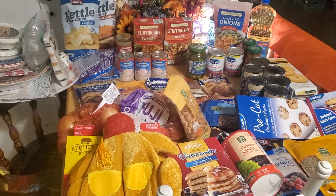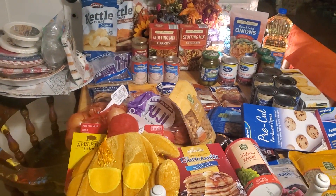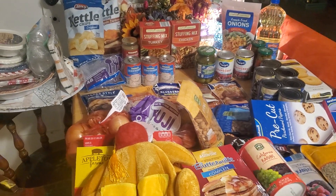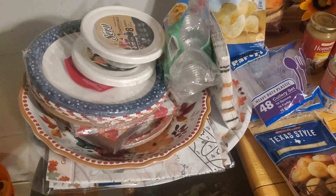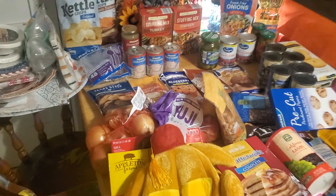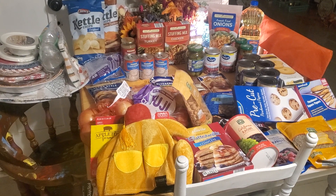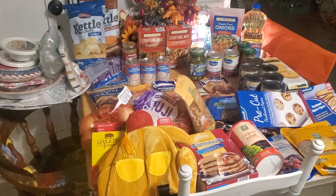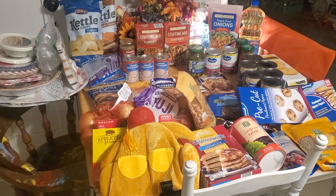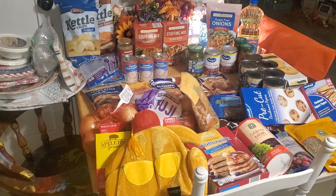Whatever doesn't get eaten gets packed up and sent home with my mom and dad, and some leftovers go for the guys to take to work. Richie likes the whole meal so he'll be fine, and Isaiah will eat one plate and then be done. I really love my paper plates — I remember the days of constantly doing dishes and standing at that sink all Thanksgiving, not even eating until later. Now I'm scaling back every year, doing less work and getting more enjoyment.